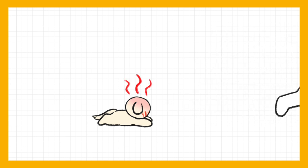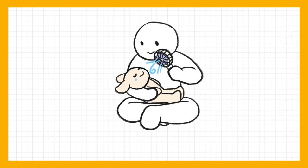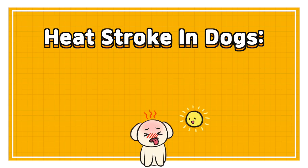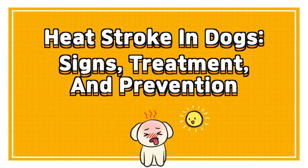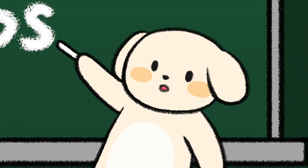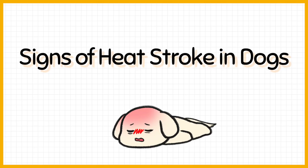To keep your doggy from overheating, let's learn about what heat stroke in dogs is and how to deal with it. Heat stroke in dogs: signs, treatment, and prevention. Signs of heat stroke in dogs.